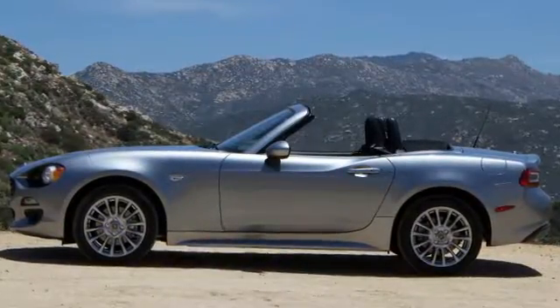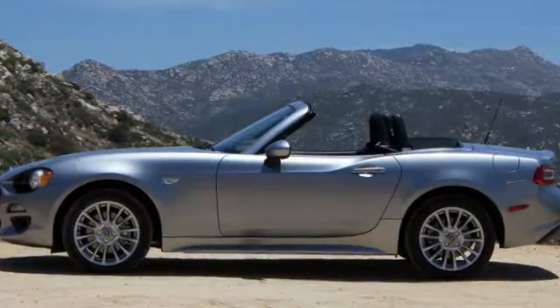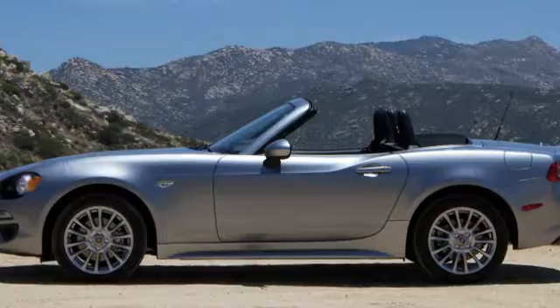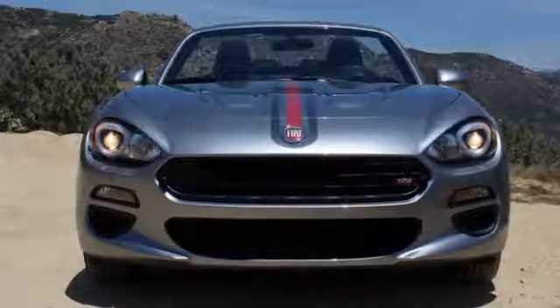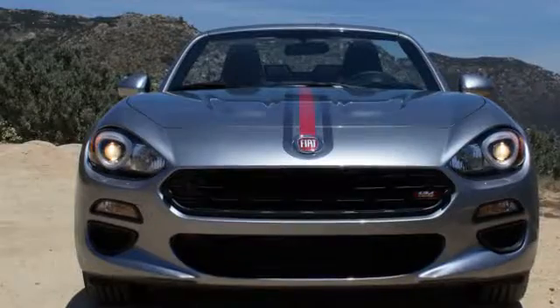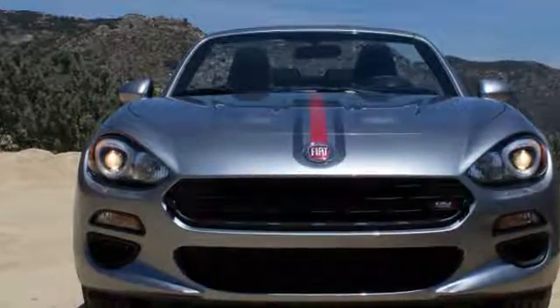Whereas the MX-5 is stretched drum tight over its hard points, the 124 Spyder has an extended nose and tail. Since the wheelbase is unchanged, this manifests in larger overhangs. To be generous, this body stretch increases the trunk space slightly and improves cooling to the turbocharged engine, which faces more significant heat management challenges than Mazda's 2.0-liter.